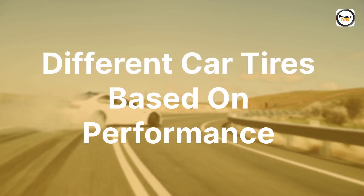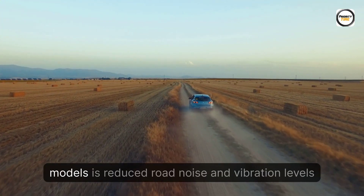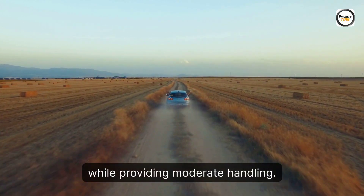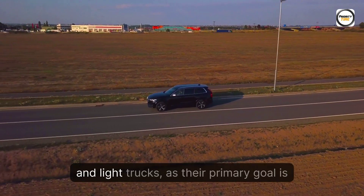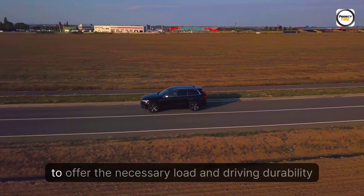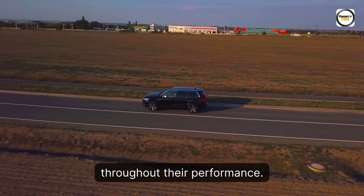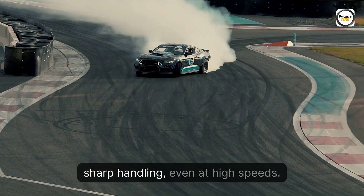Different Car Tires based on performance. Touring Tires: the primary focus of these models is reduced road noise and vibration levels while providing moderate handling. Highway Tires: they are manufactured for SUVs and light trucks, as their primary goal is to offer the necessary load and driving durability throughout their performance. Performance Tires: these tires focus on providing sharp handling, even at high speeds.